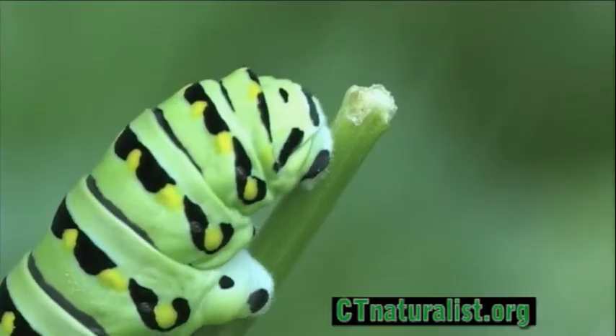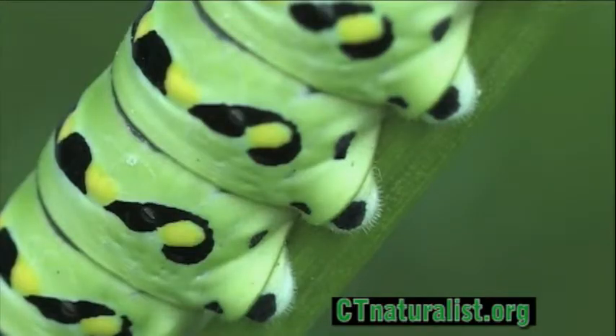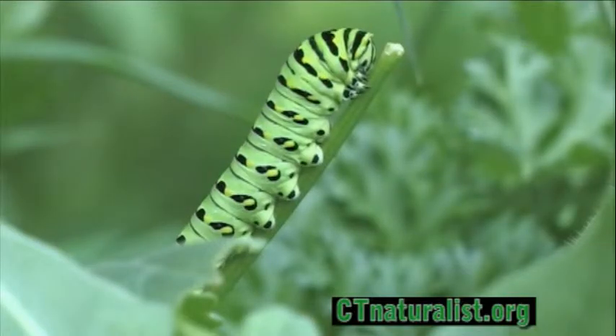The caterpillar will molt five times before becoming a chrysalis. Each molt is called an instar. Its body texture and color changes during each phase.